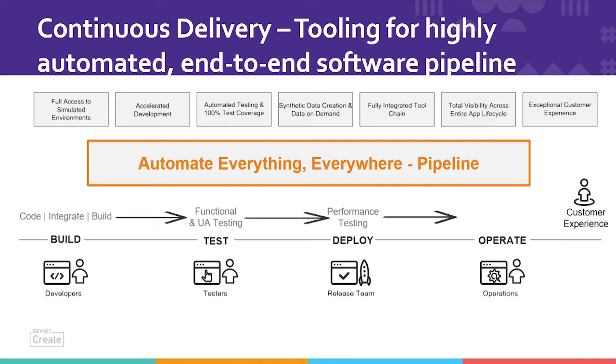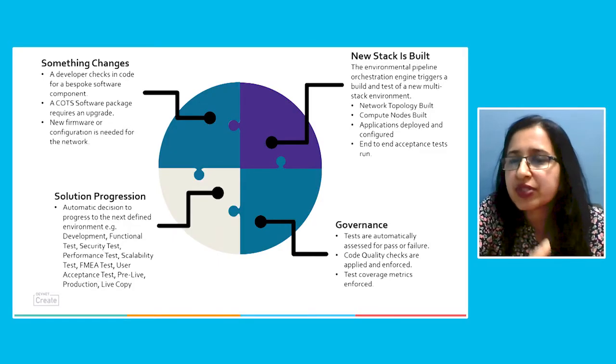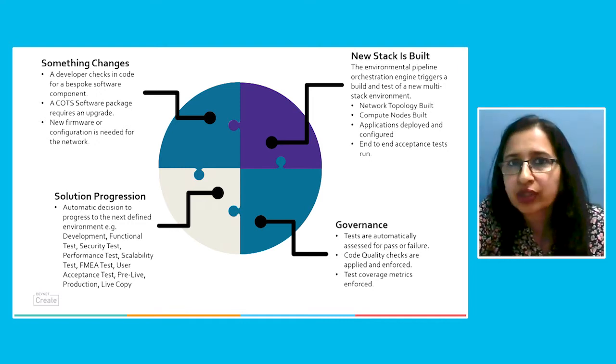Let us understand how CX-SDEM is going to solve this problem. We promise this framework can target to optimize your delivery process. When we talk about continuous delivery and continuous automation, it's basically trying to automate everything everywhere using a pipeline — build to test, test to deploy, and deploy to operations in a seamless way. That is where the ultimate customer experience comes into picture: 100% reliable software with reduction of time to market and good quality of code. The key challenge is that every code or software package change requires building the environment pipeline, and instead of manual intervention, if release certification can happen automatically, that is where the actual solution lies.